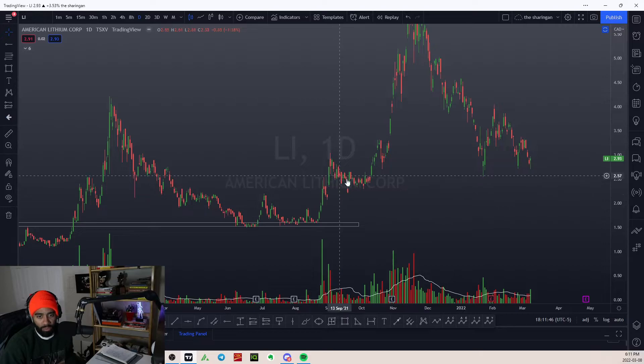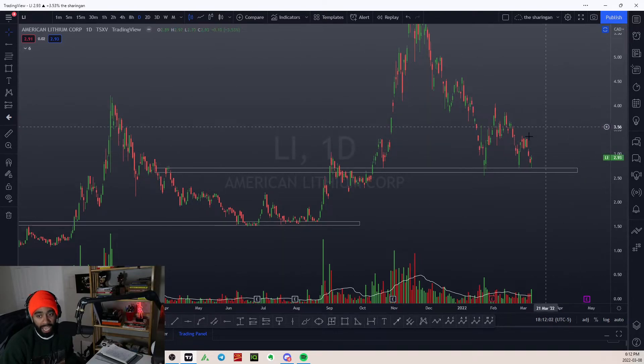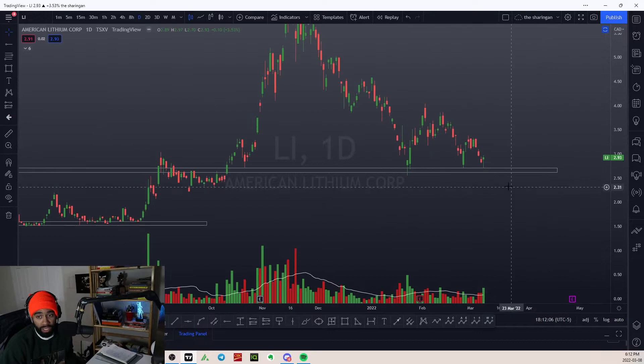Now we're starting to see pretty much the exact same thing over here, where we had this breakout, created a period, and now we're back in that range again. From this perspective, if you drag it out, we've also had some confluence back here. It looks like we've defended this support zone one, two, three times, and I like how we're getting that nice hammer with an uptick in volume around this range.